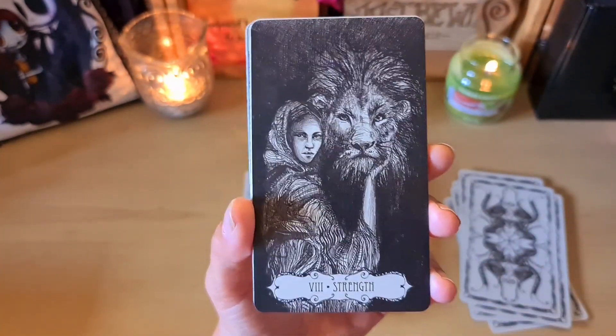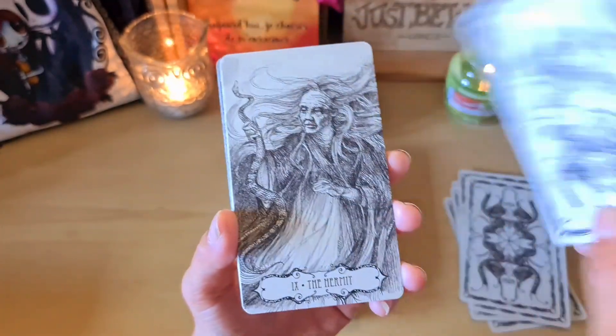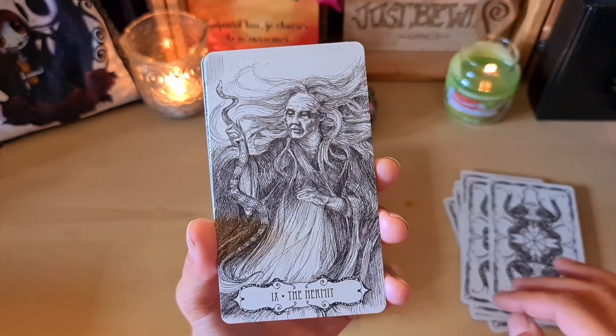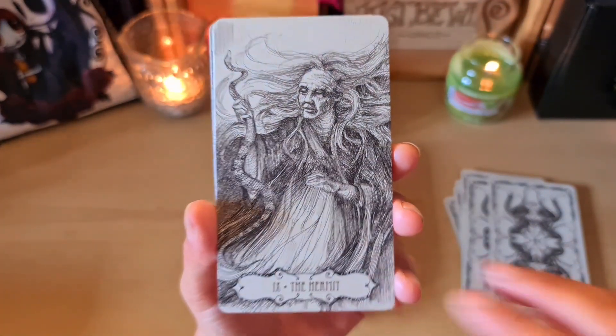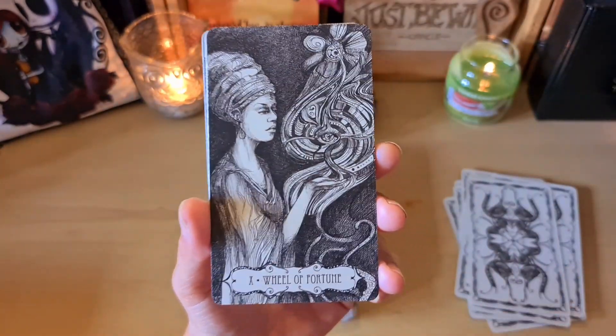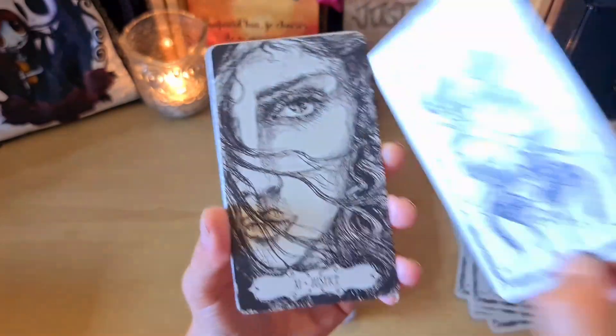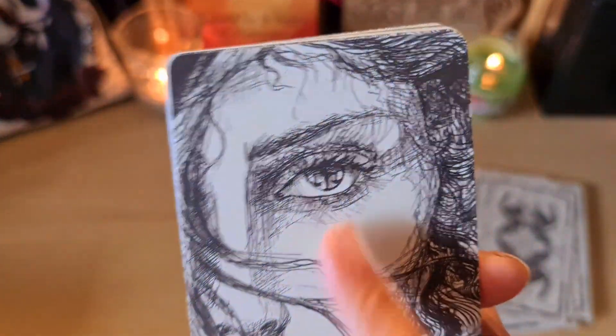La Force — so you can see, Force is number 8 and Justice is number 11, so it follows the Rider-Waite tradition. The Hermit — I love it — magnificent. The Wheel of Fortune — it's really beautiful. La Justice — you can see the scales reflected in the woman's eye.